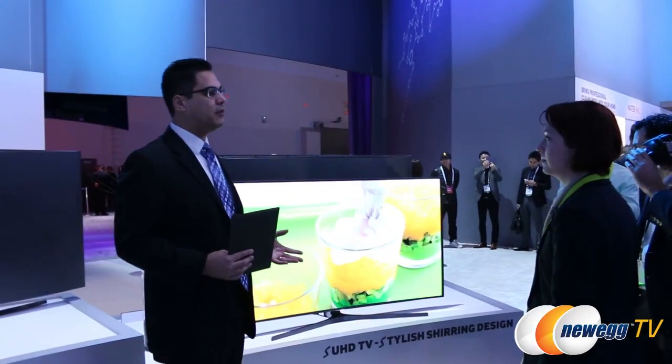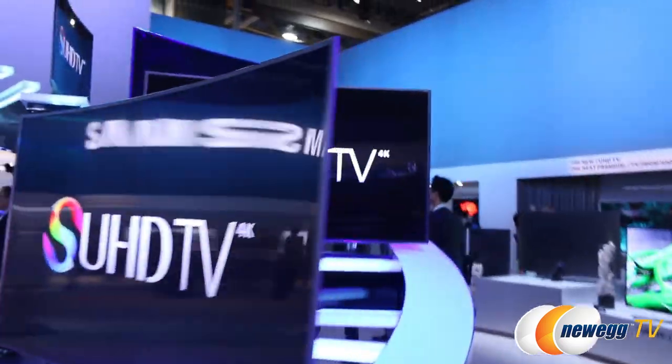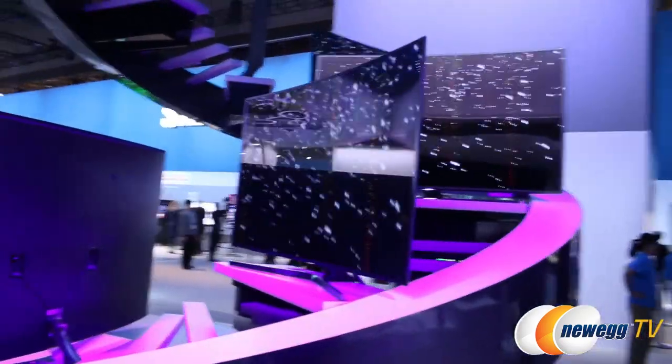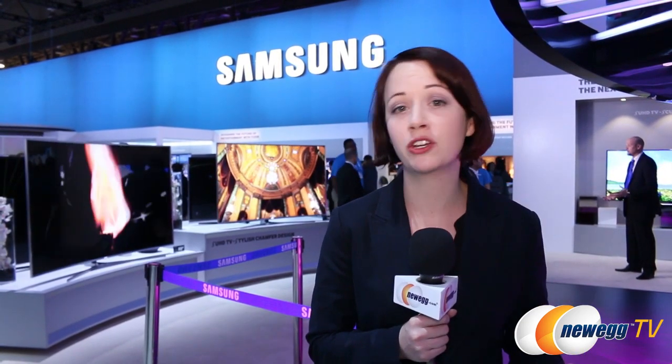The first thing we checked out was their curved S-series UHD televisions. These are curved because the natural curve of your eyes creates a curve to everything we perceive, so they brought the corners of the televisions in so that you see things with a richer depth and a more natural feel. This basically enhances your viewing experience and also relaxes your eyes while you're watching.